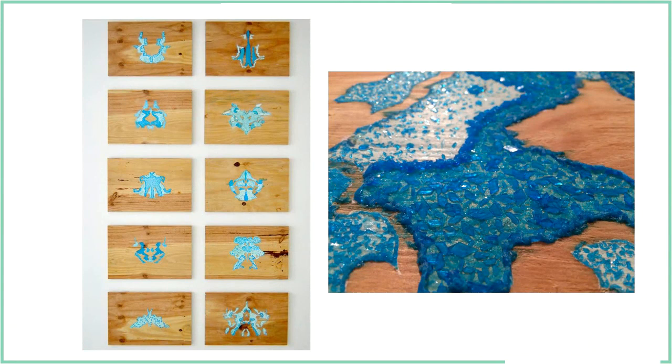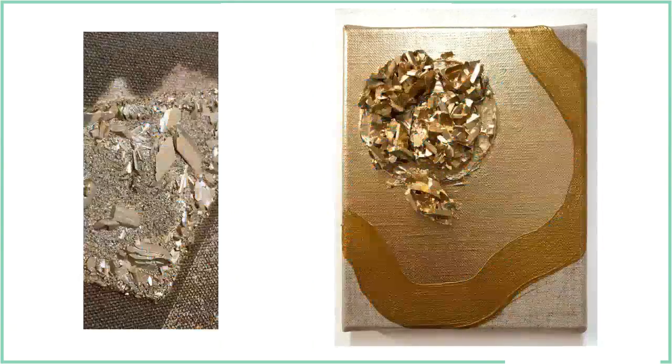This is the ten Rorschach tests that psychologists use. I was kind of interested in how they themselves are a very random application — they're ink left on a page — but they're also a very distinct and formulaic design. I started exploring using paint on top of the crystals to create a sort of pyrite effect.